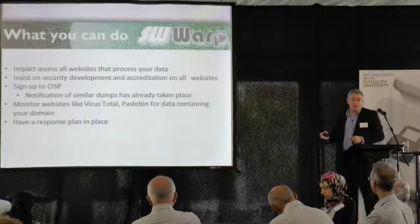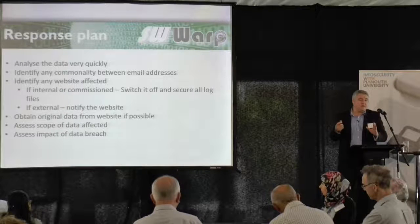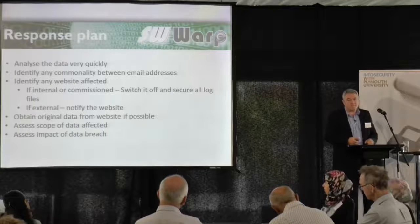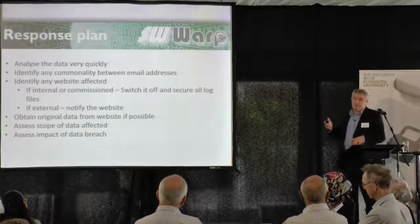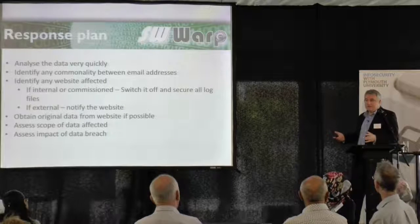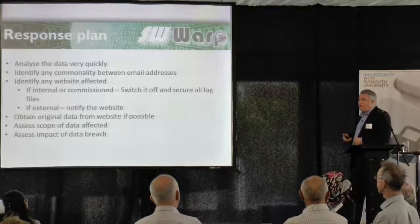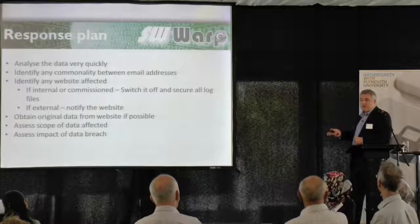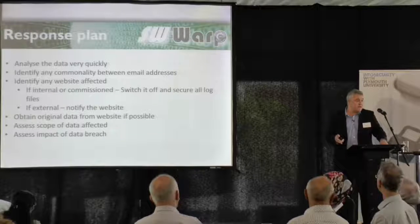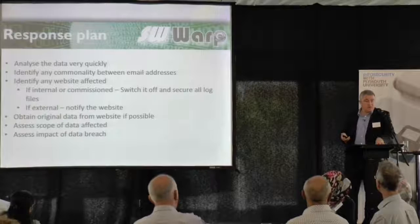The most important thing you can do as an organisation is to have a response plan in place. As part of the response plan, firstly you need to analyse what's affected very quickly. Make sure that the breach cannot be conducted again — switch off anything compromised. If there's a web server that's been compromised, just unplug it from the network and do an analysis offline. If it's an externally hosted system, it's not that easy, but you can contact the supplier and they will switch it off. Some of the higher profile breaches — I think the Sony PlayStation Network was the biggest one I can think of — they turned off access for about a month and caused a lot of distress among gamers, but they took the right action and stopped a further breach happening.